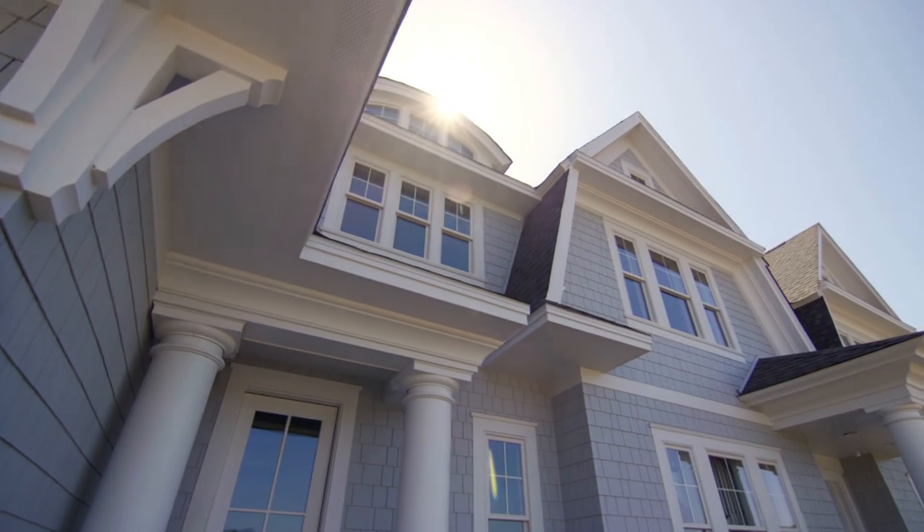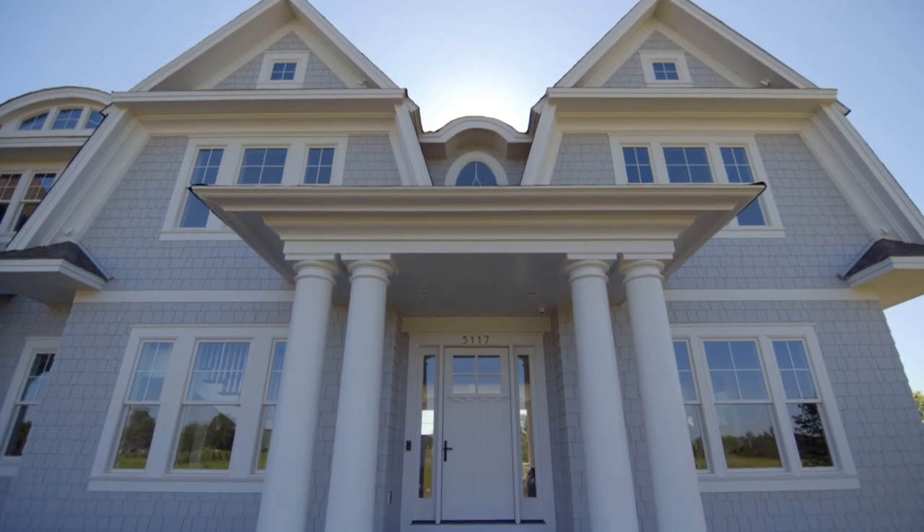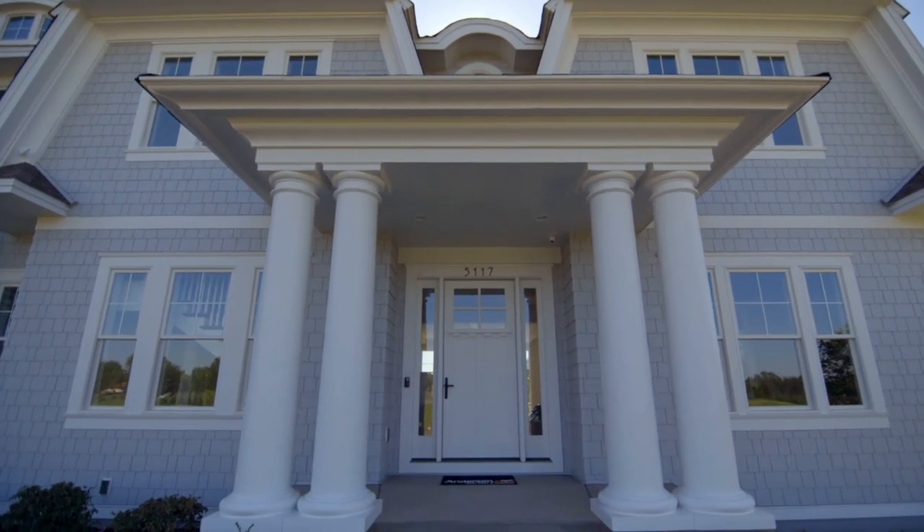I have a lot of favorite things about this new house. The first one would have to be the exterior architecture. We came to this process knowing that we wanted a Hamptons inspired house, and David Charles, the architect, definitely blew us away and brought our vision to life.